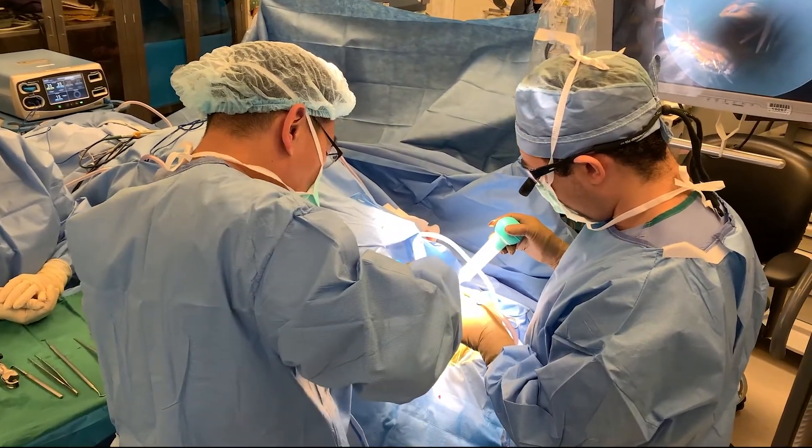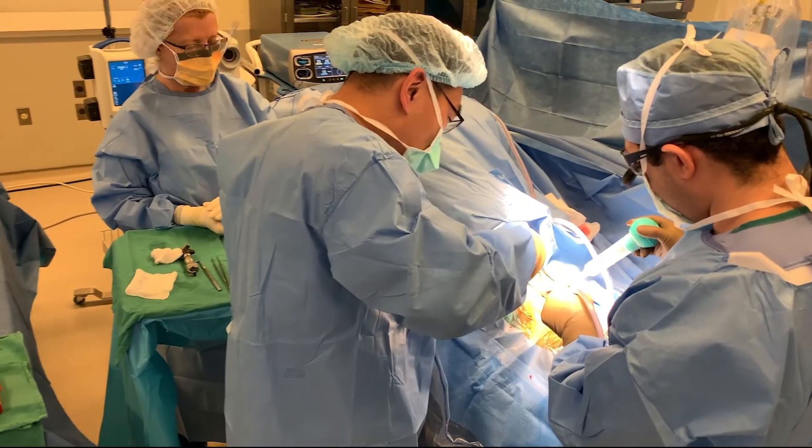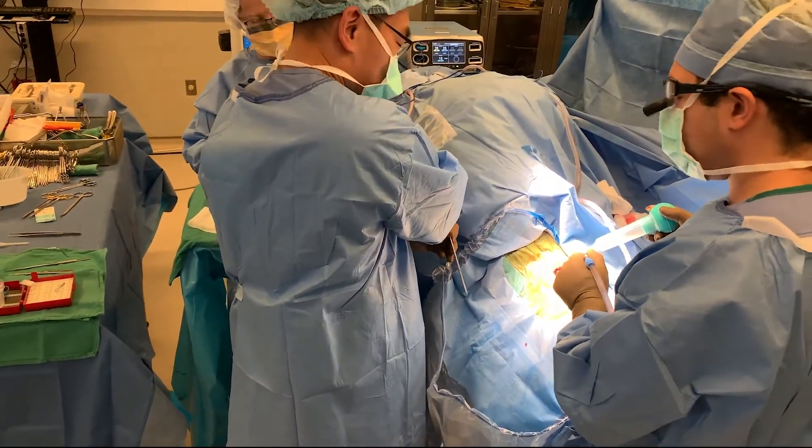I think that neurosurgeons need to get comfortable with looking at a screen, with looking at the near-infrared superimposed onto the white light view. I believe that early adopters really have an advantage when it comes to visualization of fluorophores specifically targeting cancer.